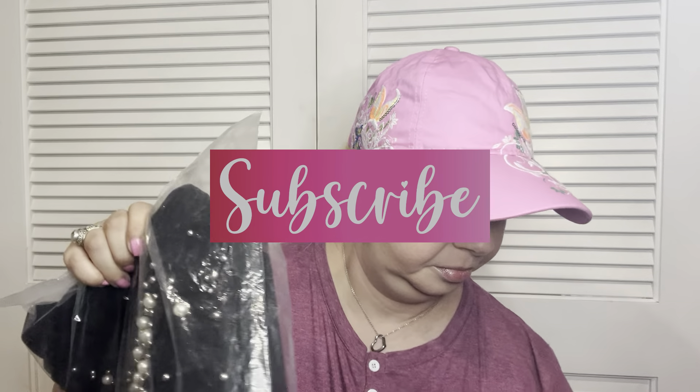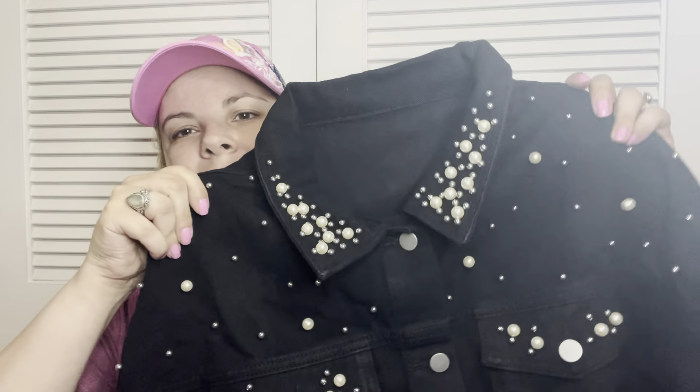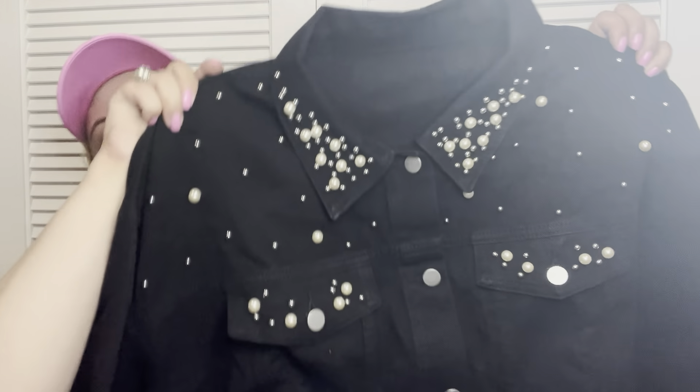I got a denim jacket and this one's black. It's got a lot of pearls and these darker beads — they're not quite silver, they look more like hematite. The black might make them look darker than they are, but this is really pretty. It's a little short though; it's going to fall right about where my belly button is, which I'm not loving, but I can wear a long shirt underneath.